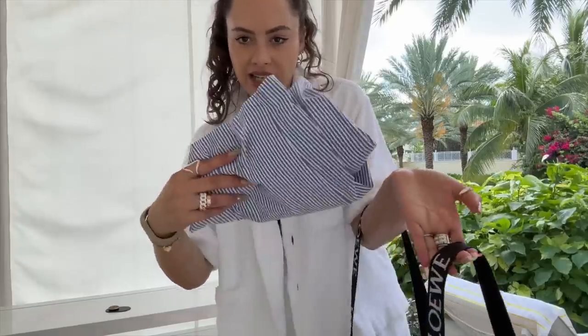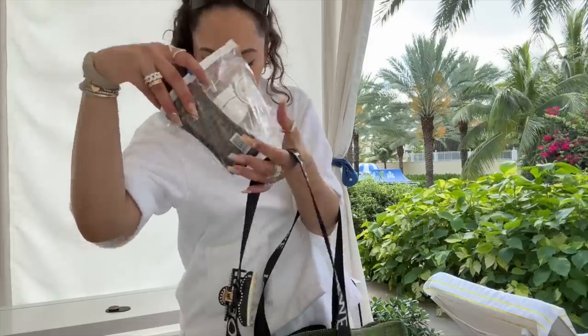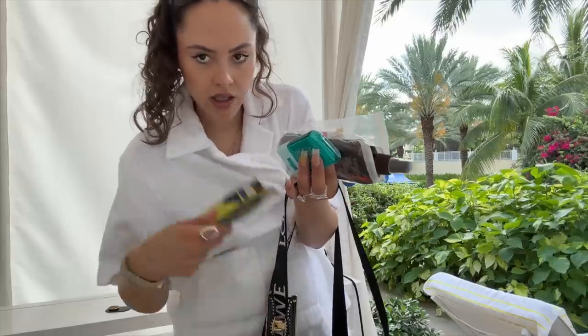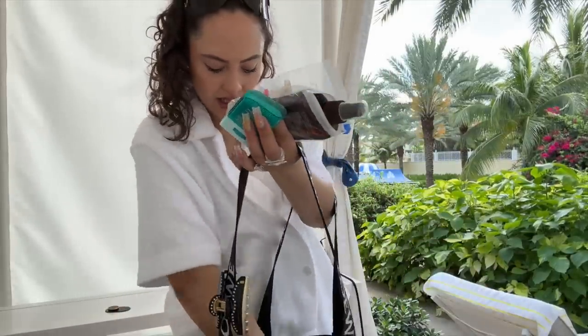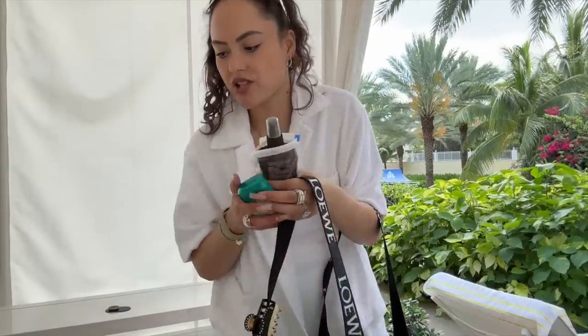What else do we have in here? Swim shorts, AirPod Max, snacks, Kindle — an essential truly — sun lotion, SPF for the face to top up, swim goggles, wallet, external phone charger — this is fantastic — little facial spray, and then other AirPods in case the first ones die, because we can't be risking it out here.